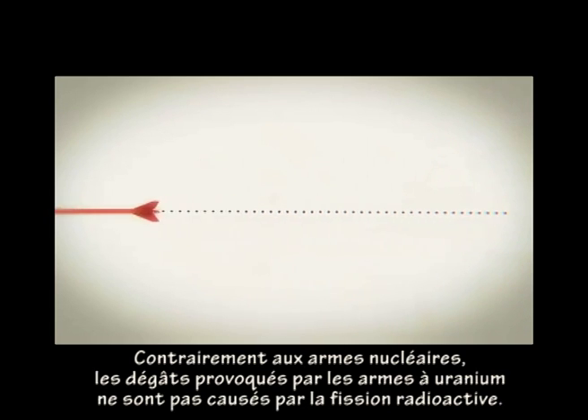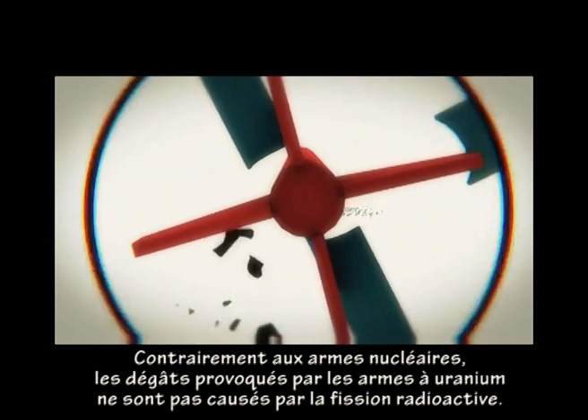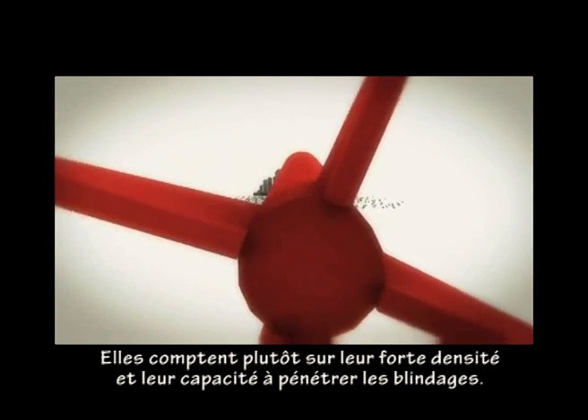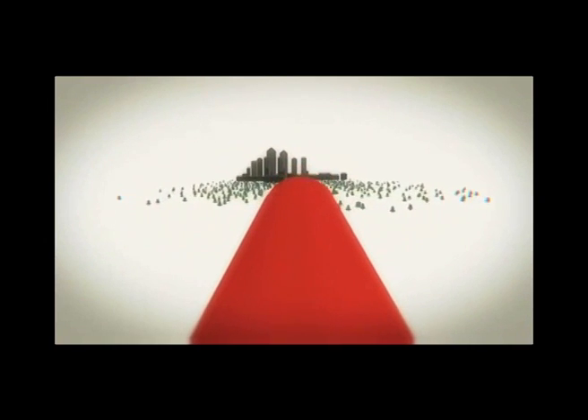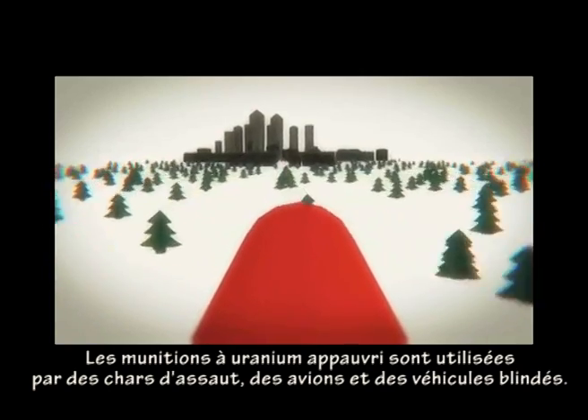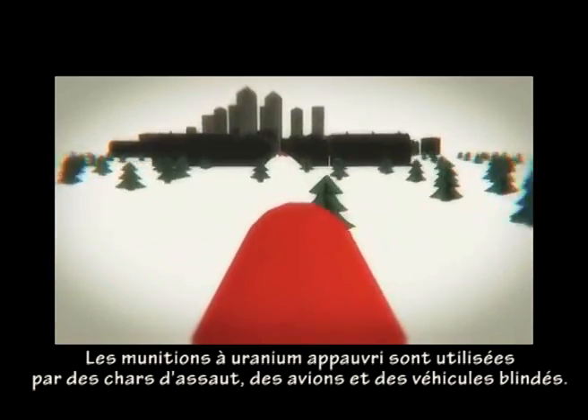Unlike nuclear weapons, uranium weapons do not cause damage by using radioactive fission. Instead, they rely on their high density and strength to pierce armor. Depleted uranium ammunition is fired by tanks, aircraft, and armored personnel carriers.